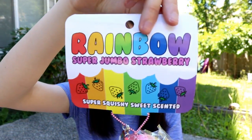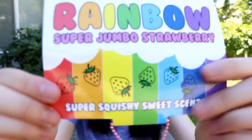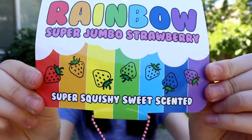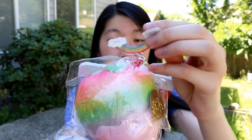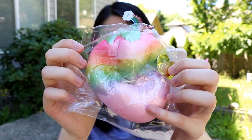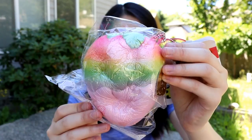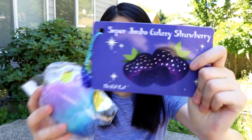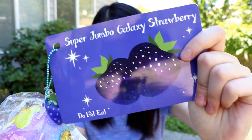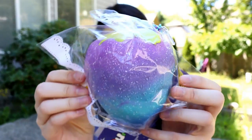I got this jumbo rainbow strawberry squishy and the tag is ginormous. It says super squishy sweet scented and it's also got this rainbow acrylic charm which is super cute. There's also this midnight strawberry which is really cool — here's what the tag looks like and it's basically like a galaxy strawberry.